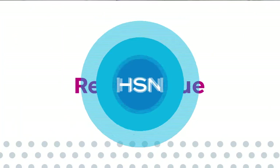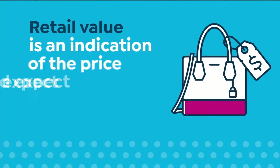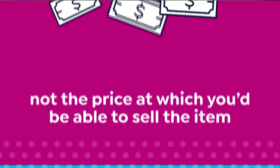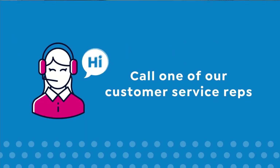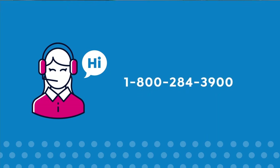Here at HSN, we base our retail values on nationwide information. Retail value is an indication of the price you would expect to pay for the same or similar item elsewhere, not the price at which you would be able to sell the item. Prices do vary around the country, so ours might be different from prices in your area.